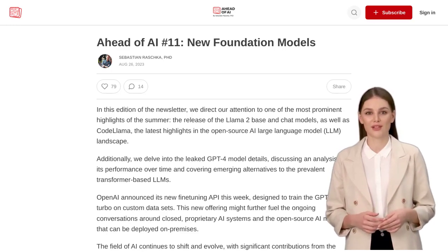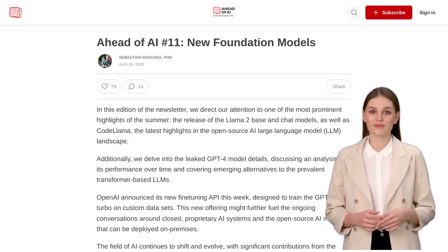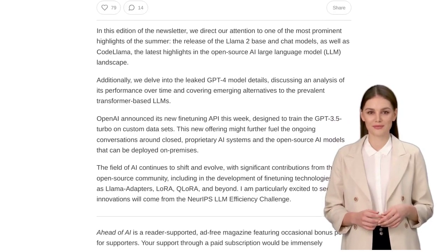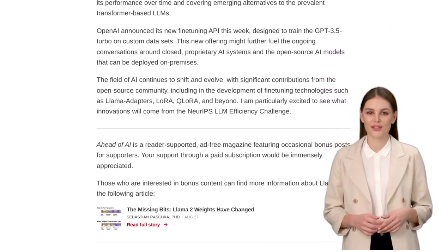Hey there, AI enthusiasts! Welcome back to our channel, where we bring you the latest news in the world of artificial intelligence. Today, we have some exciting updates on open-source AI advances and the future of large language models.